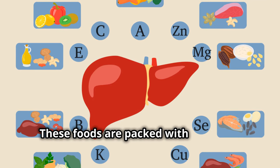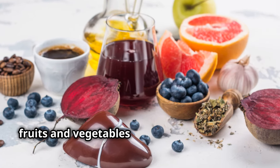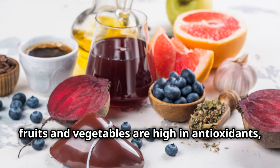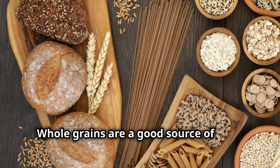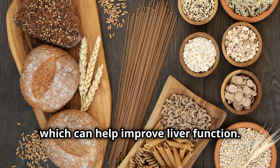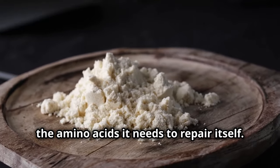These foods are packed with nutrients that your liver needs to function properly. For example, fruits and vegetables are high in antioxidants, which help protect your liver from damage. Whole grains are a good source of fiber, which can help improve liver function, and lean protein provides your liver with the amino acids it needs to repair itself.